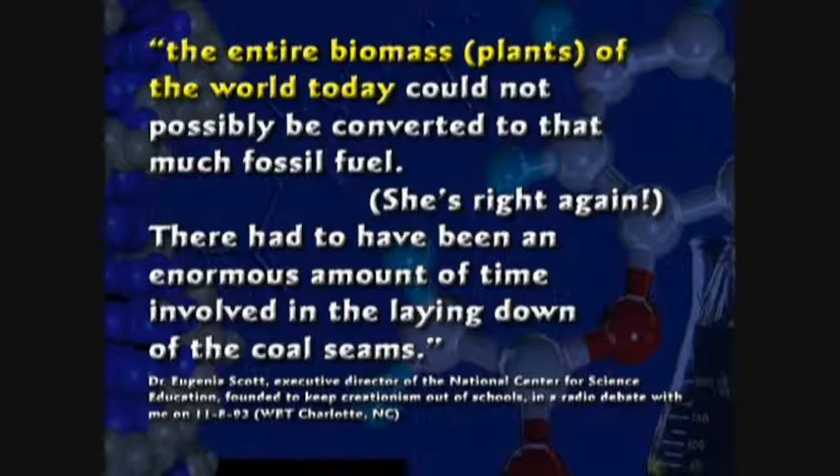She said it took millions of years to form all this coal. No, Jeanne. It took a big flood, and you have to consider that the world before the flood was different — it was mostly covered with land and plants. The Bible says there were plants over the whole earth. Today the earth is 70% underwater, and only 3% of the earth is habitable for mankind.